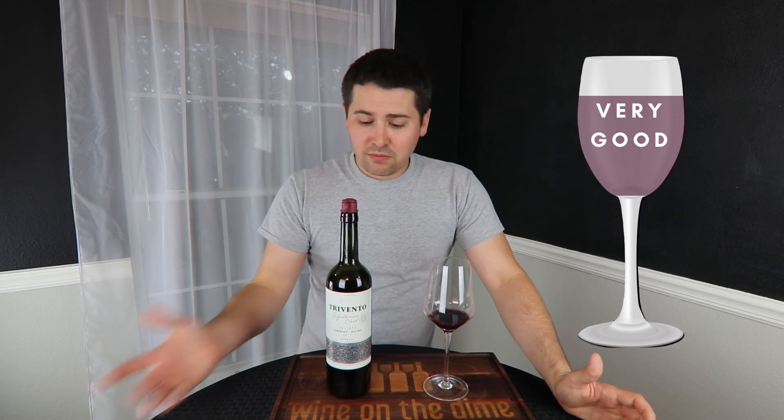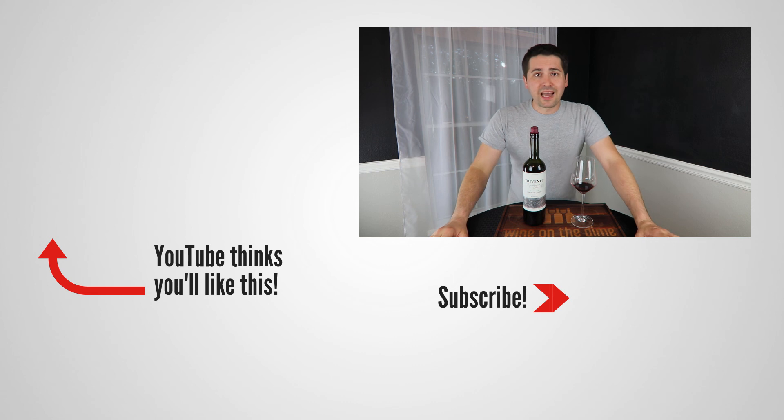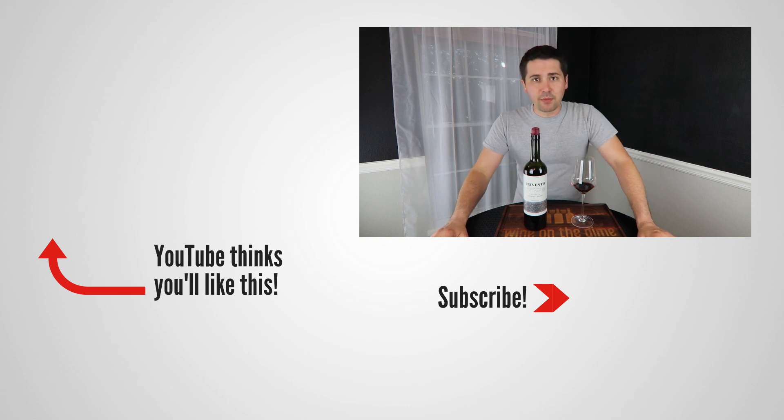Overall, I'm really quite happy with this, especially for the fact that I got it for $11. This has been Stuart with Wine on the Dime. If you liked today's video, please like, subscribe, and comment. Have you had the Trevento Malbec Cabernet blend? Leave a comment below and I'll see you all again soon with another episode from Wine on the Dime.